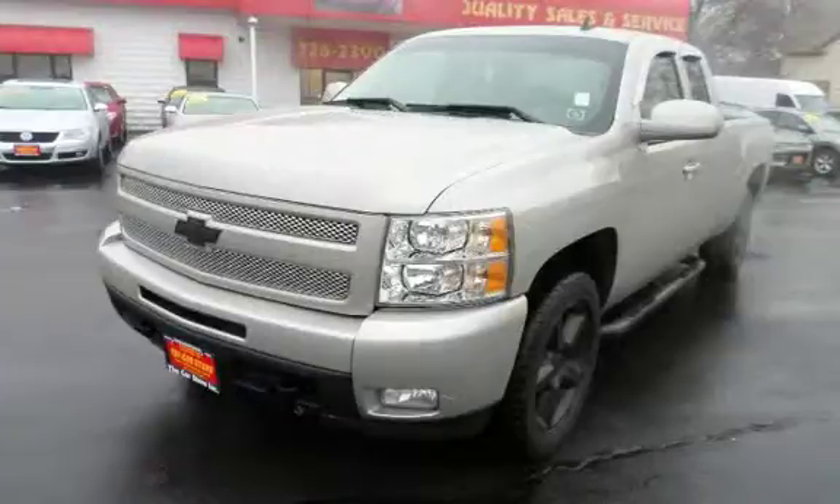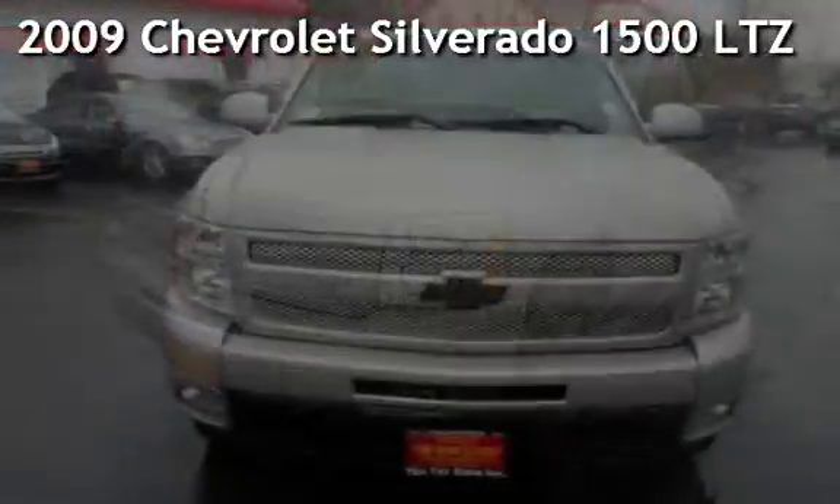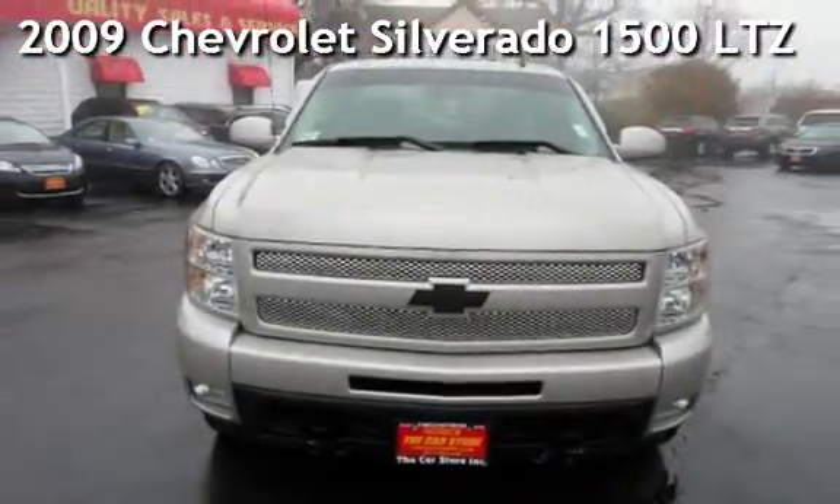With over 20 years in business, you can buy your new vehicle at the Car Store. Presenting a preowned 2009 Chevrolet Silverado 1500 LTZ.